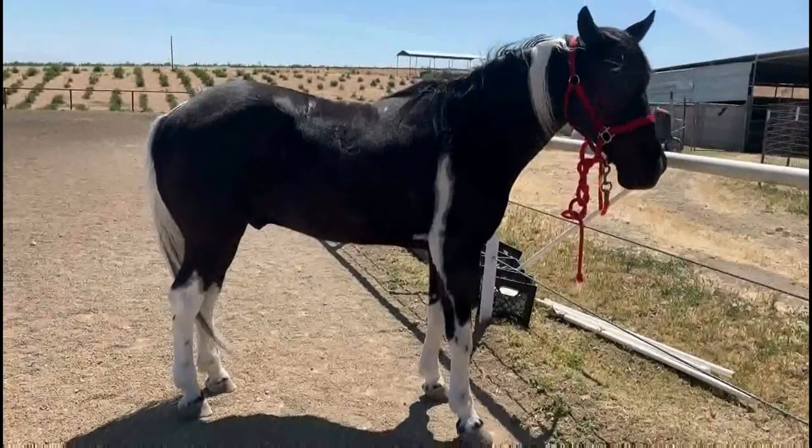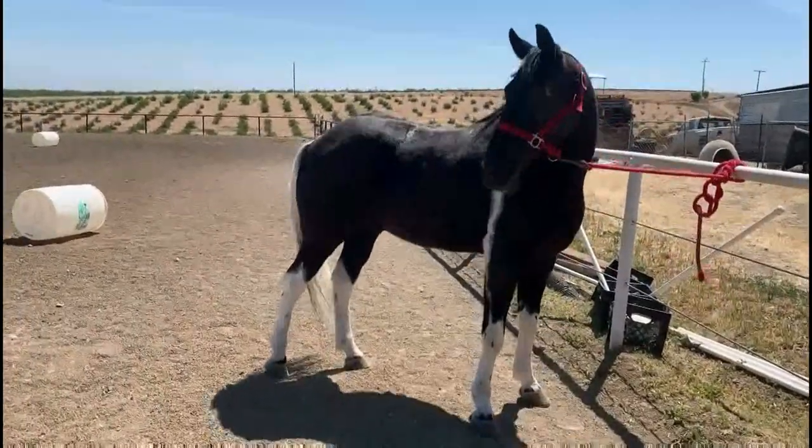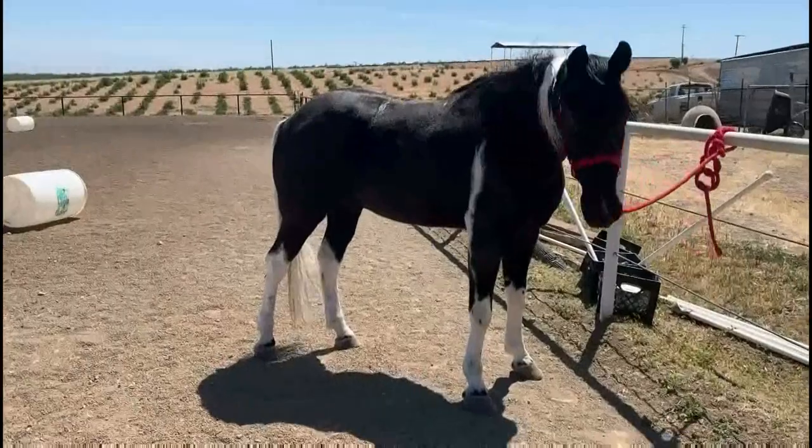This is Stitch. He is a stallion — that's what you call a male horse. Young male horses are called colts.